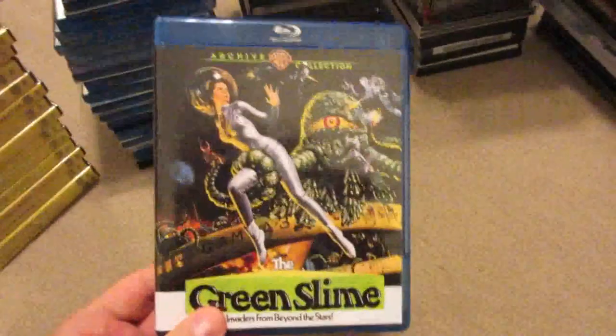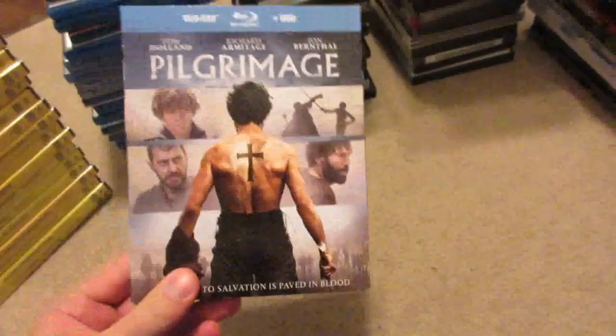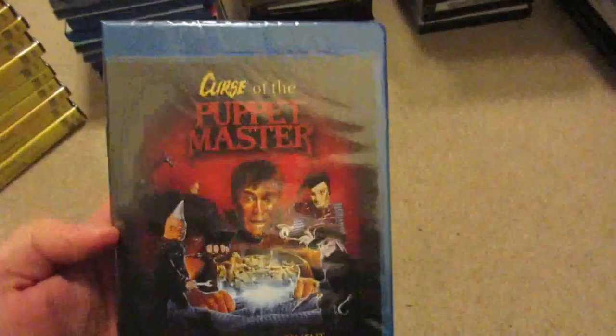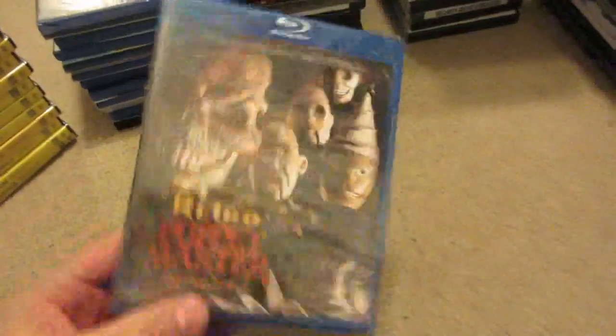The Jacques Rivette Collection from Arrow Video, Green Slime again — this one is opened. Pilgrimage with Tom Holland and John Bernthal. Nut Job 2: Nutty by Nature has a slight mark through the barcode. Kill Me Three Times has the security sticker but has been opened, same with Venus and Serena. Warm Bodies. Meridian with the stunning Sherilyn Fenn from Twin Peaks. Curse of the Puppet Master, Cursed the Puppet Master, and Retro Puppet Master — all still sealed.